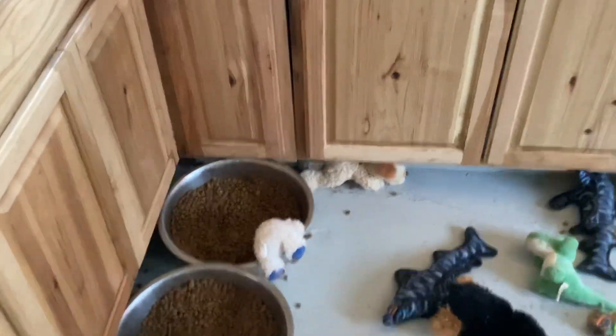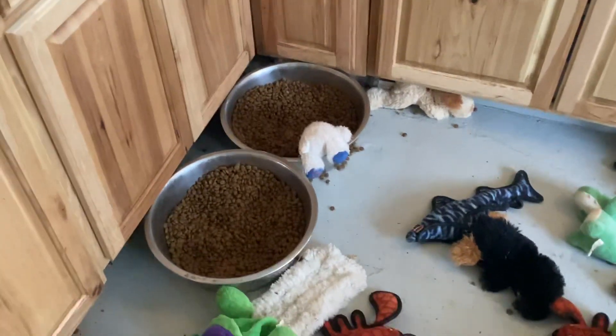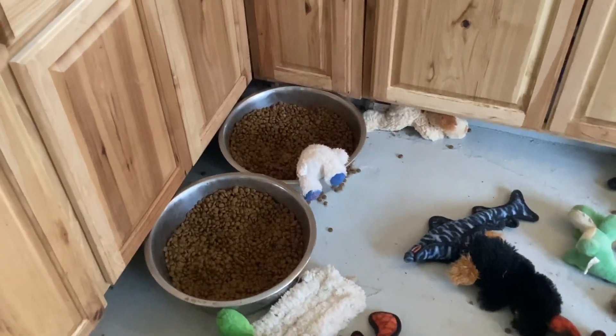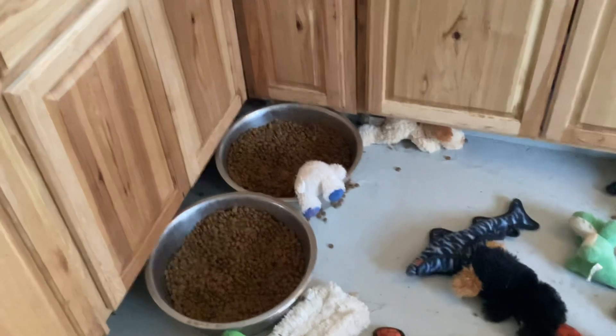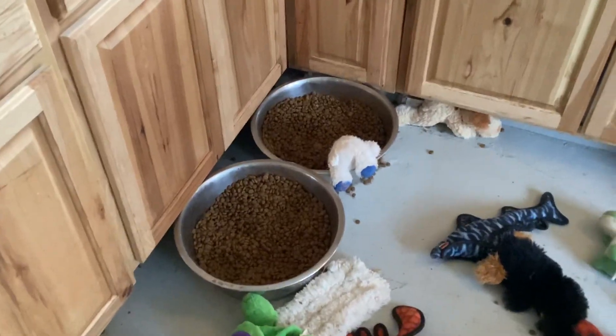This is an example of how we do actual tracking and drive enhancement. First of all, you've got to realize you cannot do this if you don't have full bowls of food all the time. If not, you'll create food aggression. So these guys have food constantly, 100% of the time.